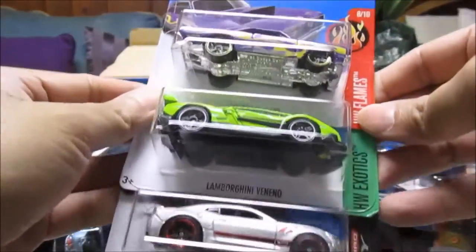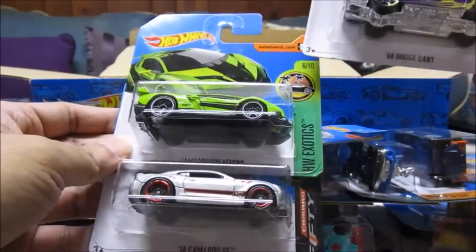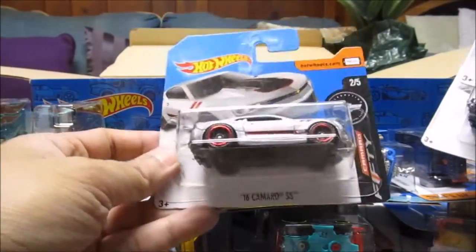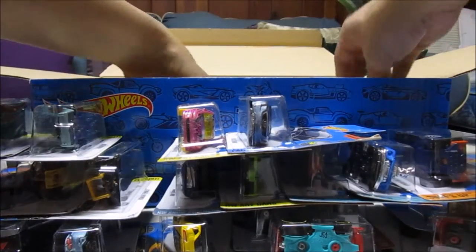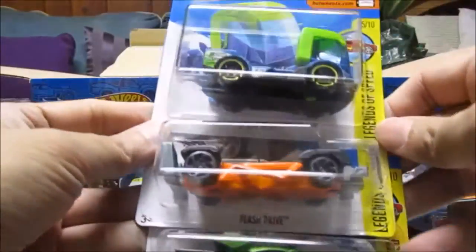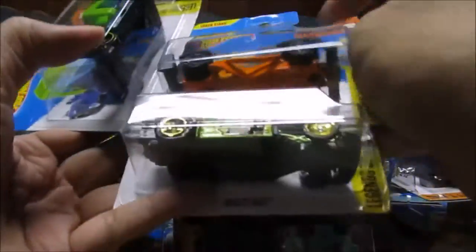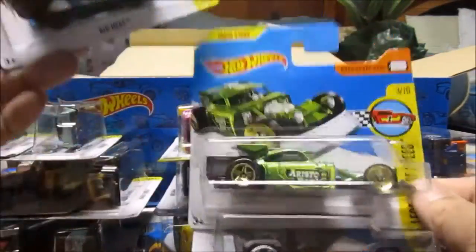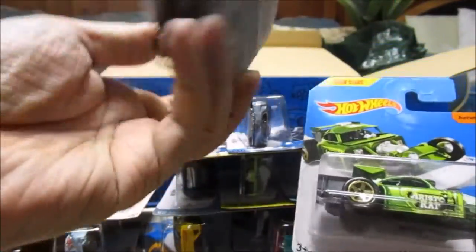Yeah, some of these are new — I've seen them in the stores. 68 Dodge Dart, Lamborghini Veneno. 16 Camaro SS — looks like a ZAMAC but it's not. A few of these I have. Rig Heat — oh wait, let's see — Flash Drive. Flash Drive has a moving card, I believe; it doesn't say. Aristo Rats. Rig Heat, that's a new model.